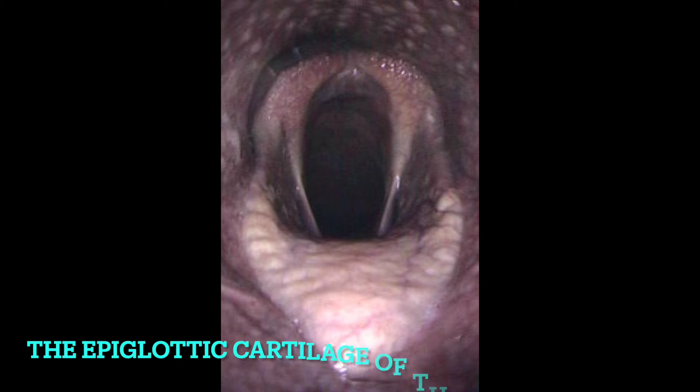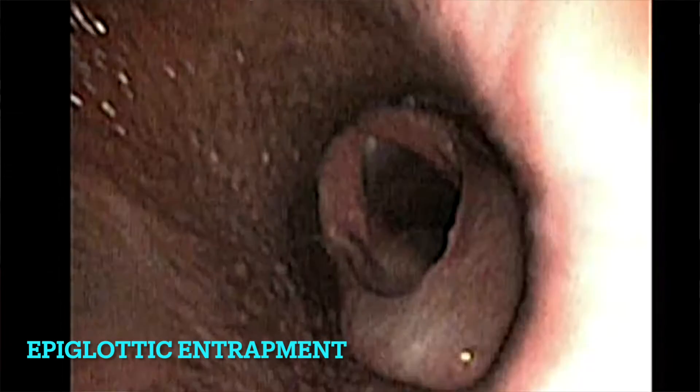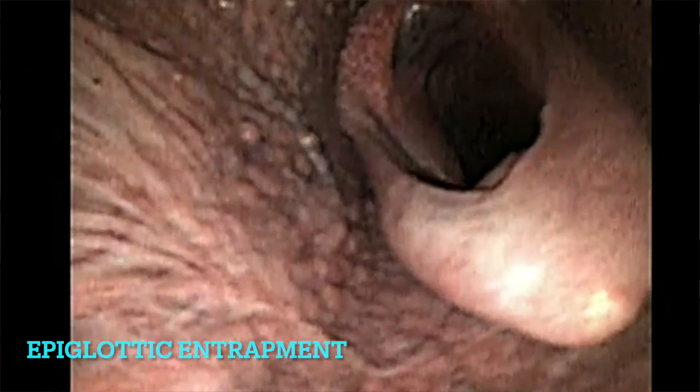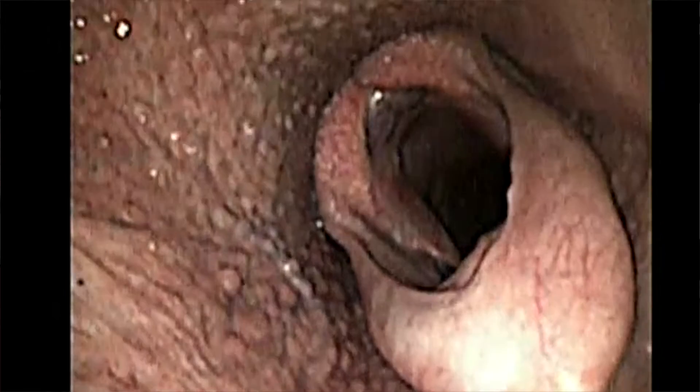The epiglottis is the triangular leaf-shaped cartilage at the front of the throat. With epiglottic entrapment, the subepiglottic tissues and the epiglottic folds become inflamed, causing these tissues to swell, and when the tissue is swollen it can flip up and entrap the epiglottis. In more chronic conditions, an ulcer can also be present.